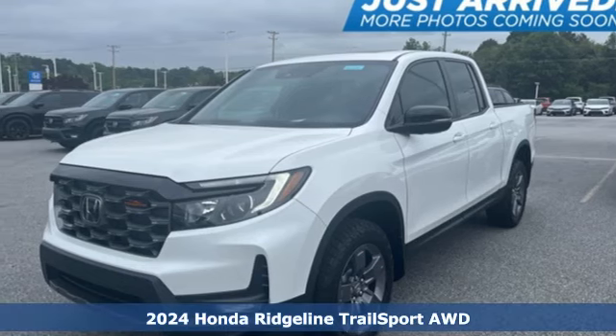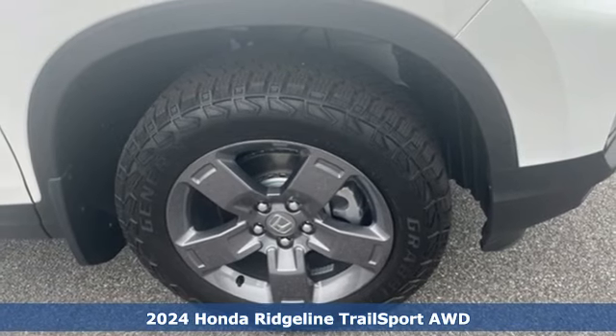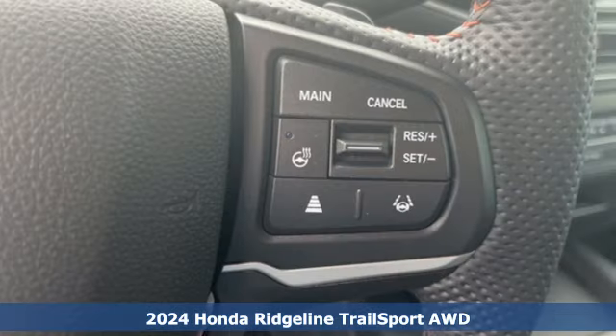It's a new 2024 Honda Ridgeline. It's just as capable on the job site as it is good looking in front of a gallery opening.